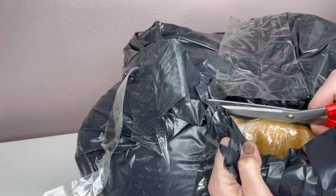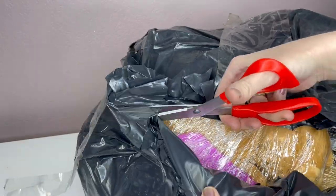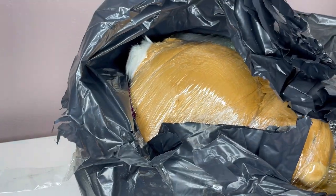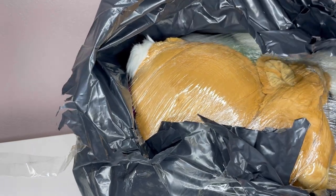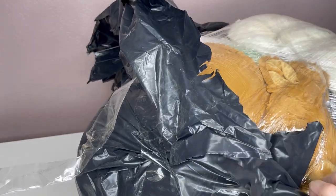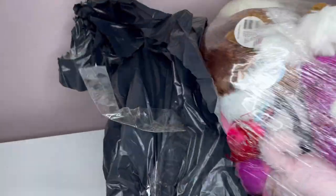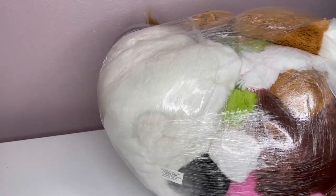So let me just get this open here and we're going to see what we have. Oh my goodness, what's going to be in here? It's a huge ball of plush — how exciting! All right, let's get it out and see what we have. I'll be back, I'm going to get rid of this bag.